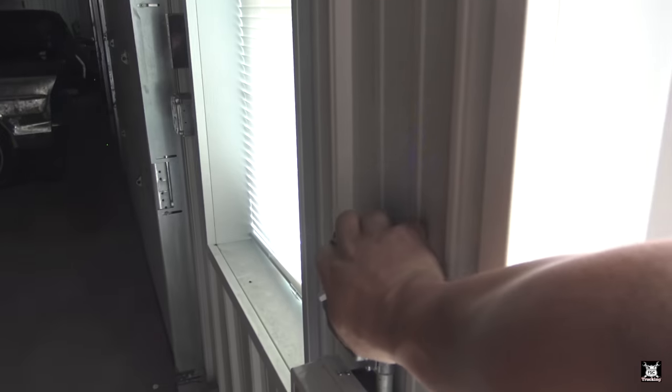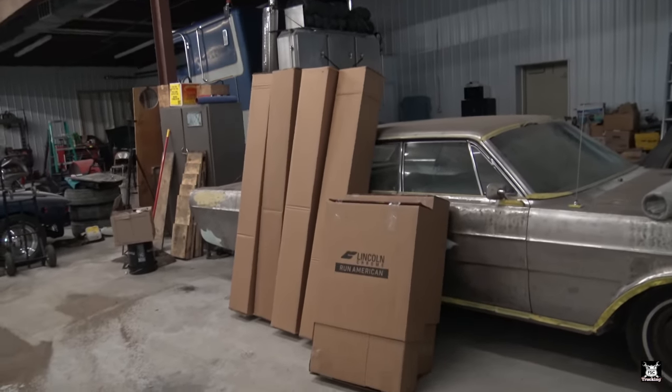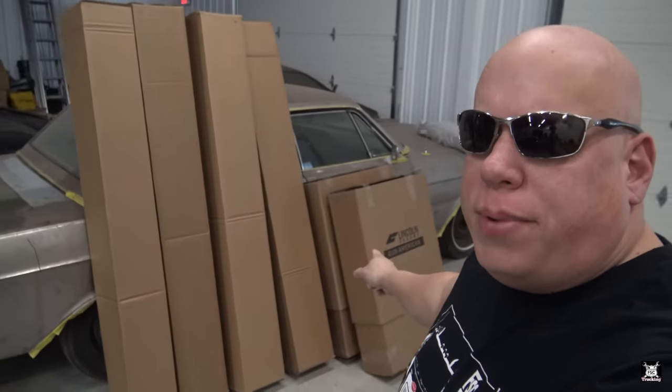What's up, guys? FSC Trucking here with a totally different kind of video — more of an update video. We just got here at the shop, the new shop I moved into not all that long ago. Let's go inside and talk a little bit. I got some new boxes and packages, and some other pieces still in the pickup truck I need to grab.